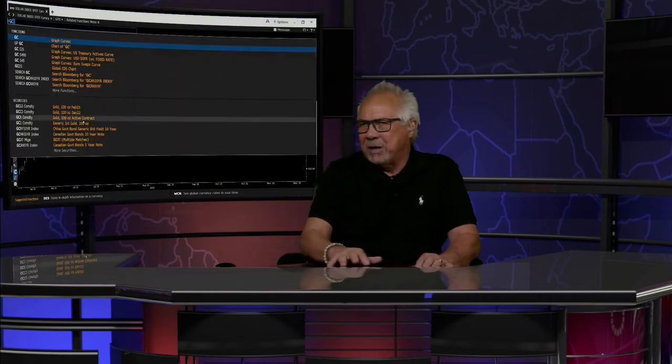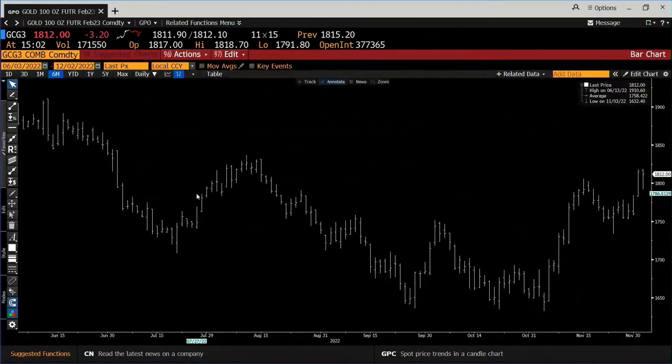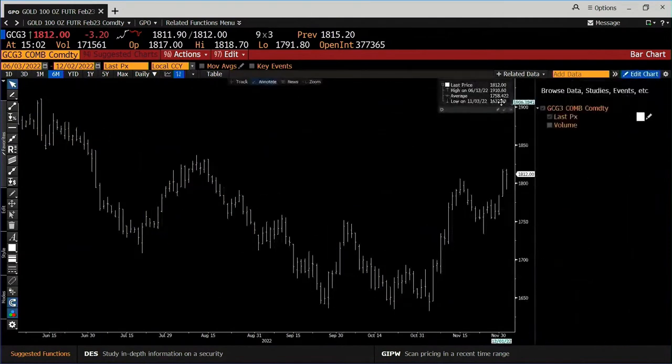If we go over to the gold contract, you have the same type of setup in the gold contract. Gold contract got down to $1,791. Right now we're trading at $1,812. And we have 171,000 contracts traded.